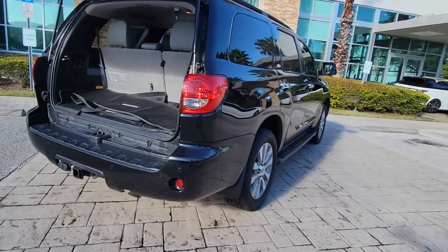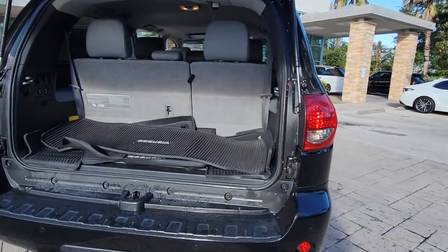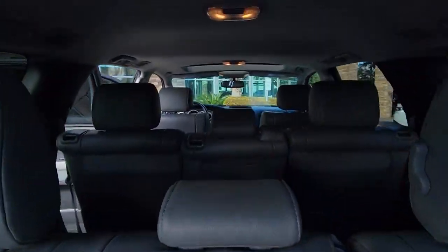You'll love its vast cargo space, towing ability, premium infotainment deck, and strong, elegant stance.